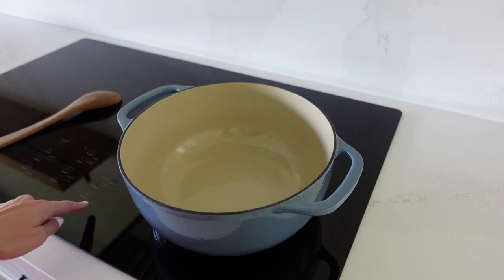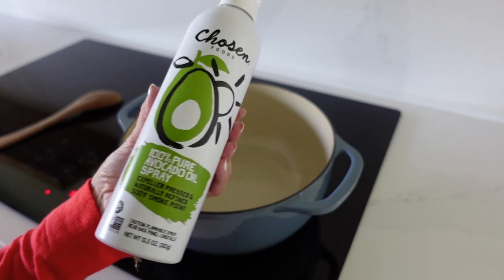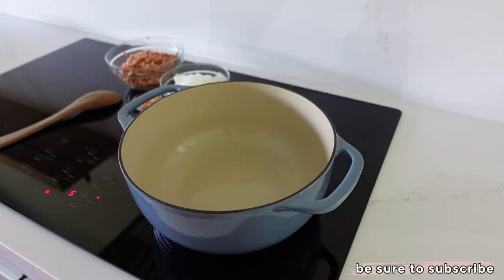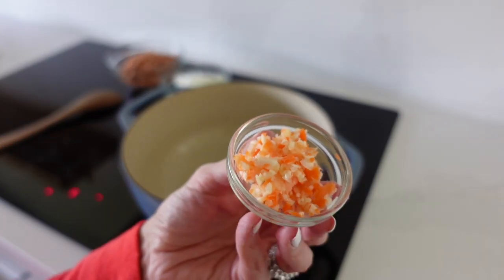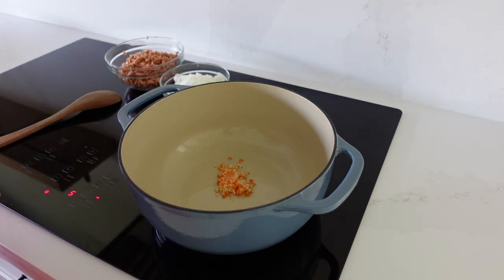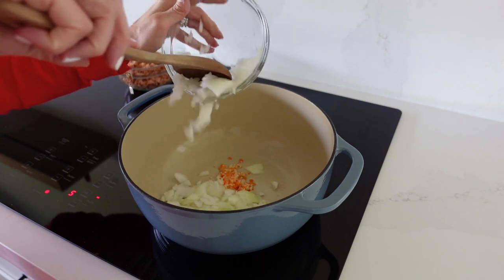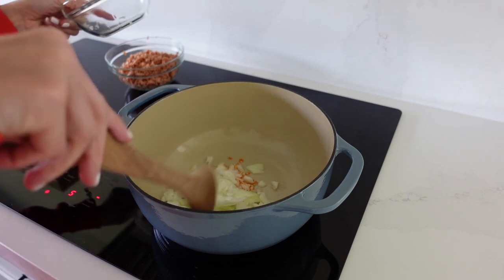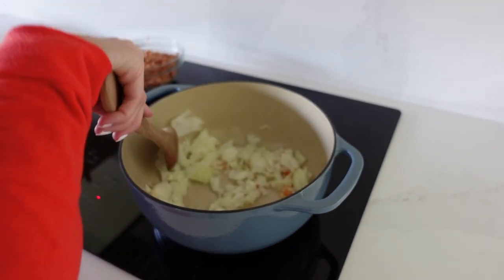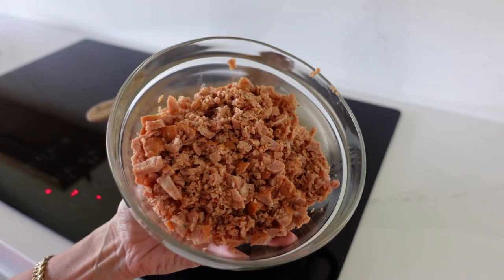We'll start by heating the pan with a little avocado oil — you could also use olive oil at a lower temperature. Once the pan is hot, add in your chopped garlic and medium yellow onion. Once softened and fragrant, add in your Andalou chicken sausage and brown the meat.